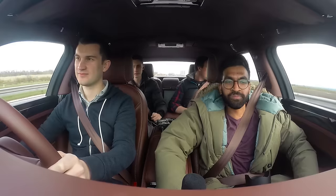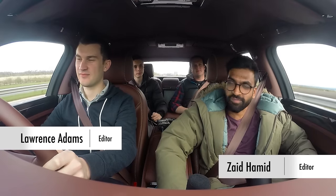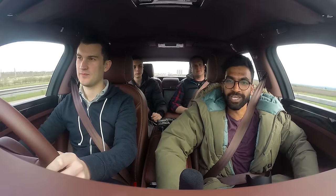Hi, welcome to another G3 Spirited Adventure. I'm Zed, this is Lawrence and we're heading to Scotland in a Bentley Mulsanne.